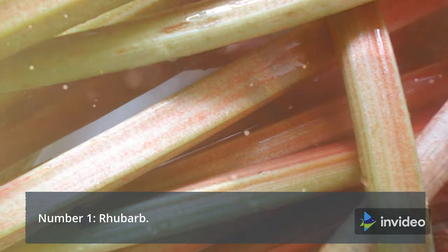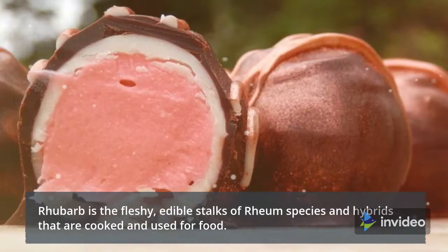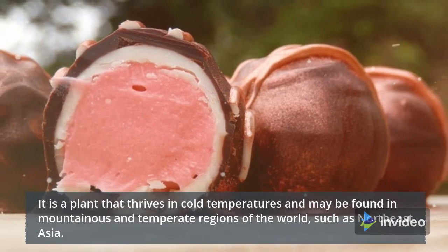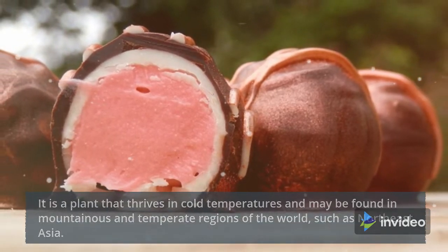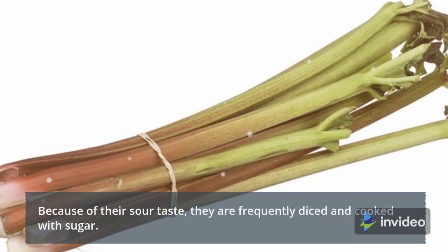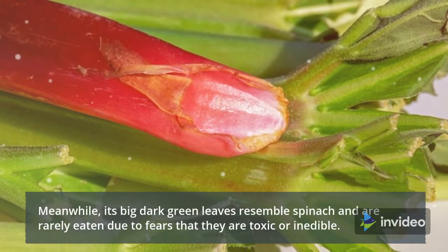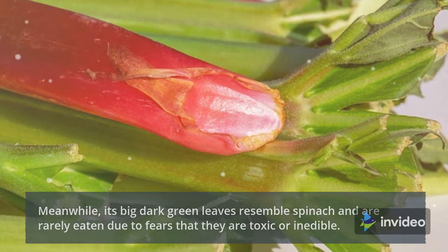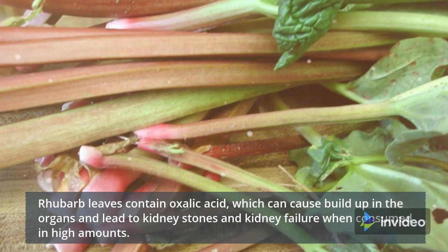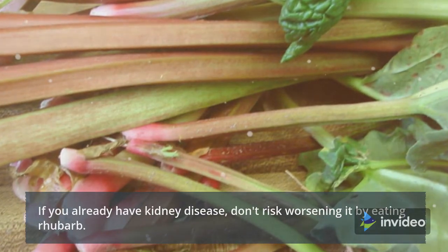Number 1: Rhubarb. Rhubarb is the fleshy, edible stalks of rhubarb species and hybrids that are cooked and used for food. It is a plant that thrives in cold temperatures and may be found in mountainous and temperate regions of the world, such as Northeast Asia. It has long fibrous stalks ranging in color from dark red to light green. Because of their sour taste, they are frequently diced and cooked with sugar. Its big dark green leaves resemble spinach and are rarely eaten due to fears that they are toxic or inedible. Rhubarb leaves contain oxalic acid, which can cause buildup in the organs and lead to kidney stones and kidney failure when consumed in high amounts. If you already have kidney disease, don't risk worsening it by eating rhubarb.